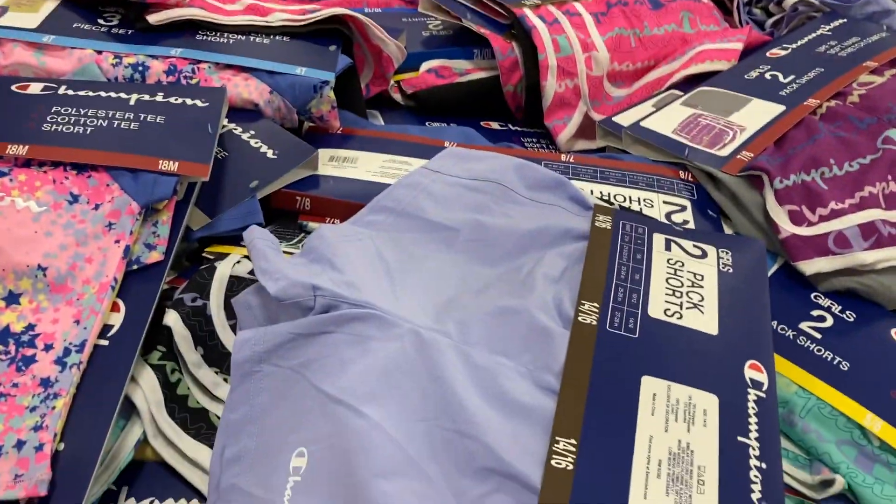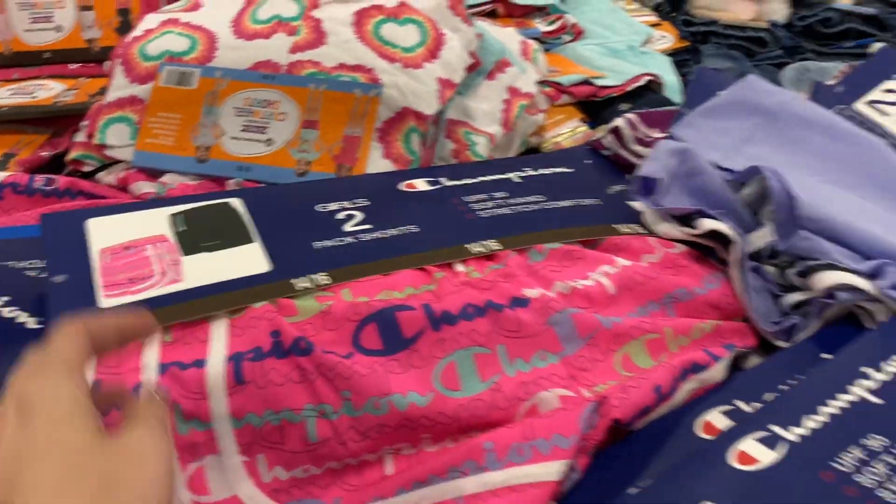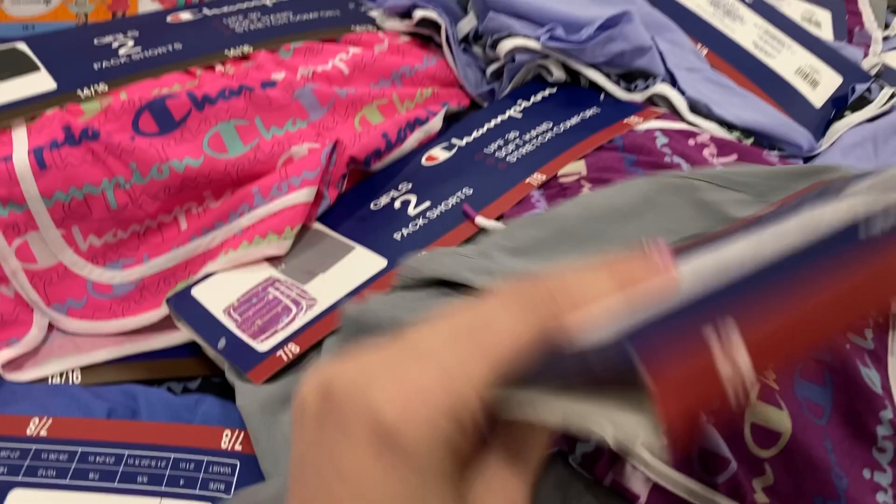They've got these options with the purple on the back, the pink and black ones, and the purple and gray ones. So those are super cute.